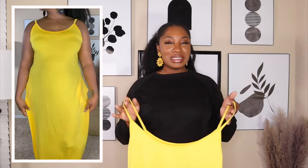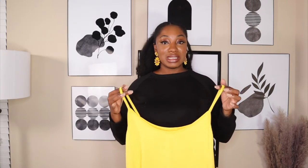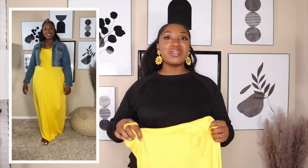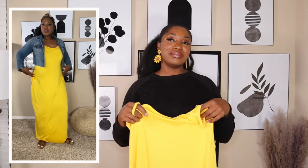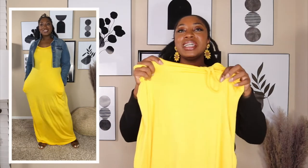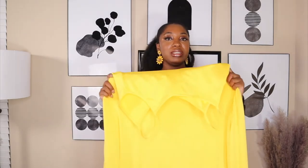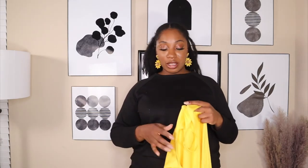I'll be rocking this mostly at home but it's also great for errands. You can pair it up with a belt or a denim jacket — I tried both ways and I have nothing bad to say. The material reminds me of dry-fit but the stretch is just perfect. I grabbed this one in a size 2XL. They had other colors available but something about the yellow just called to me.